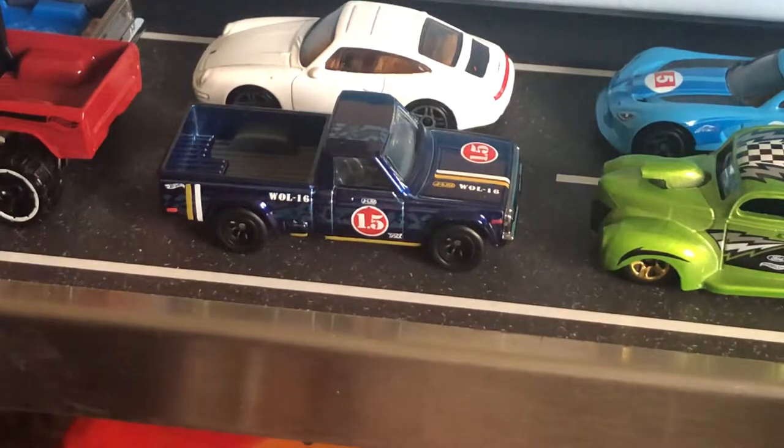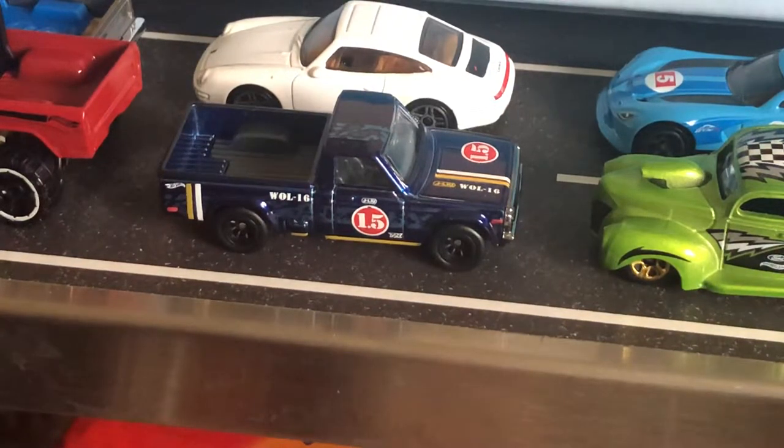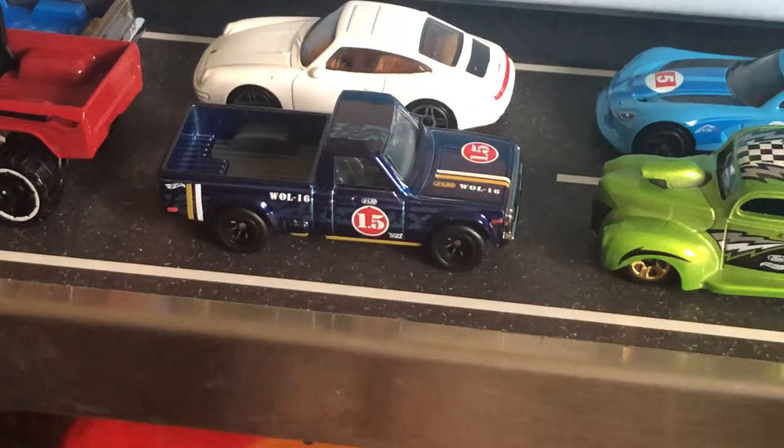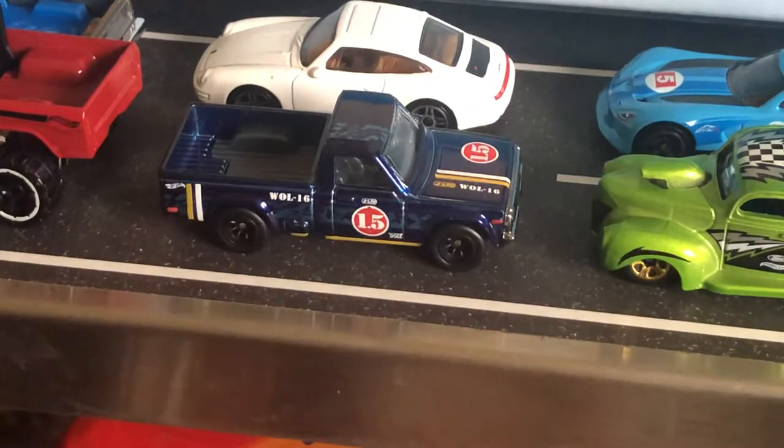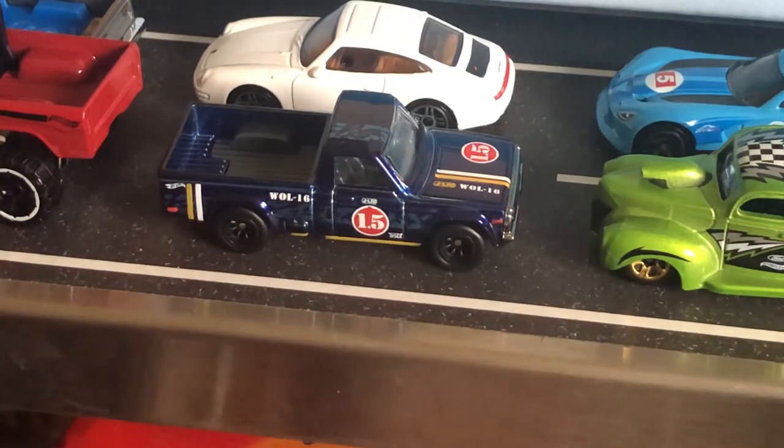Alright, that is all I have for you today. I hope you enjoyed this video. If you guys have any of these cars too, if you found the Super Treasure Hunt, let me know in the comment section. It is a beautiful truck — if you haven't found it and are trying to find it, I really wish you all the best of luck, because this thing is super nice. Until next time, I hope you enjoyed the video. Happy hunting!